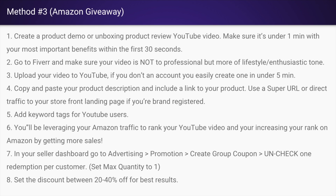Here's exactly how to do this inside the Amazon Seller Dashboard. First go to Advertising > Promotions > Create Group Coupon. Uncheck where it says 'one redemption per customer,' and on your listing set max quantity to one.